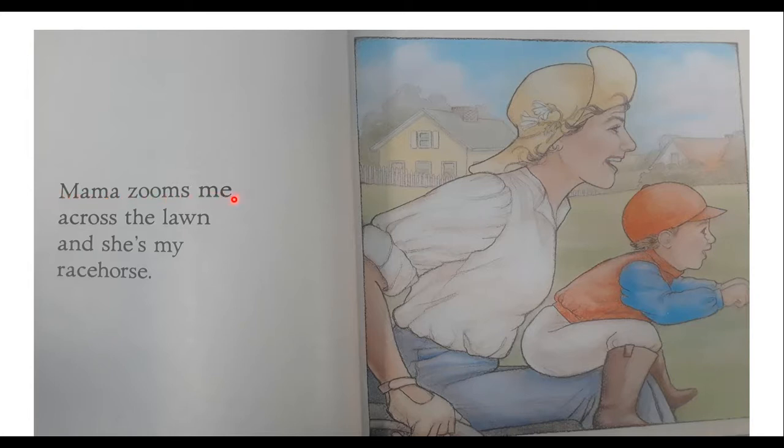Mama Zooms me across the lawn, and she's my racehorse. Here's the mom and the little boy, and look — he's wearing an outfit like someone who races horses would. We're getting a little bit of a clue as to what Mama's zooming machine is. Over here we see her hand with a glove on, and it's looking like she's holding on to something. I wonder what that zooming machine is.